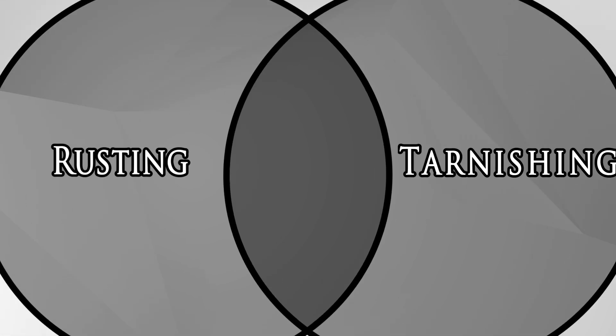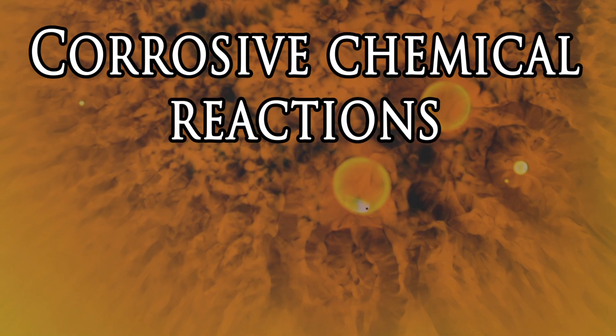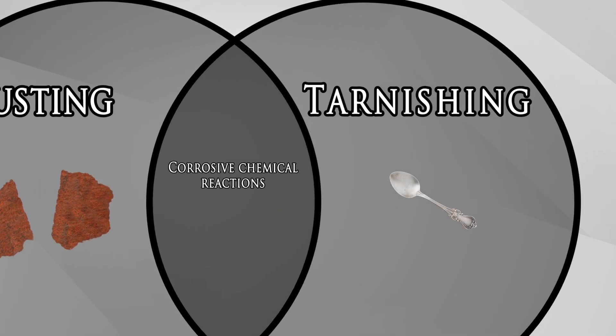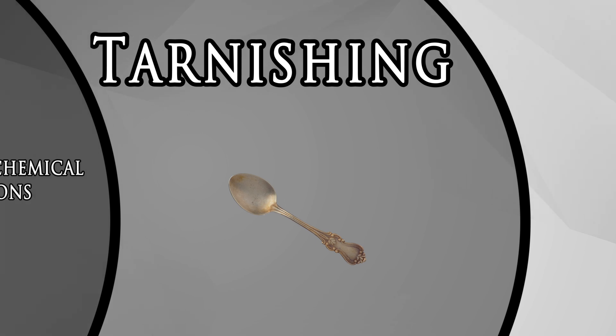Though rusting and tarnishing are both corrosive chemical reactions, only rusting compromises the strength of the metal. Tarnishing affects just the outermost layer of silver, while the underlying metal remains unaffected by any chemical reaction.